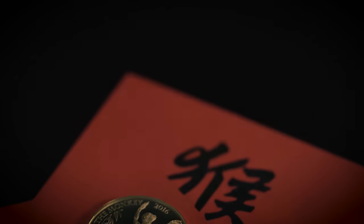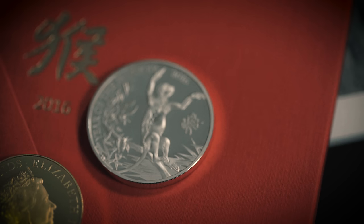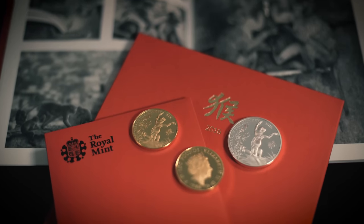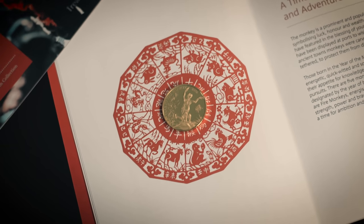Celebrate a time for ambition and adventure with the Lunar Year of the Monkey. This is the third coin in our Sheng Tzu collection, combining ancient tradition with modern minting artistry, designed by artist Win Jin-ho, featuring the 12 animals of the Chinese zodiac.